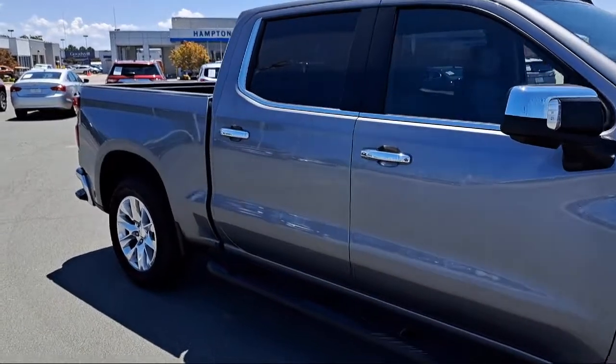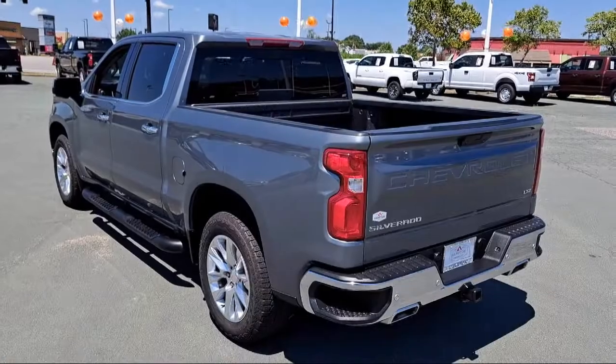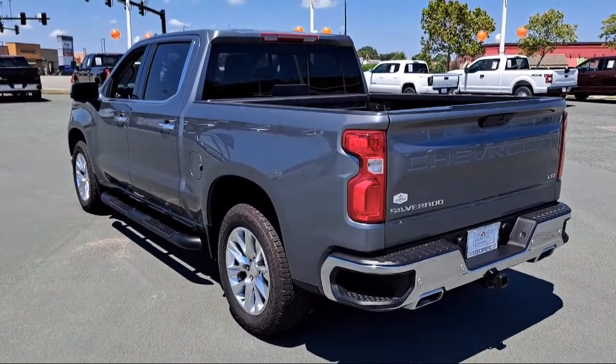It also features an electrochromatic rear-view mirror, Apple CarPlay, blind spot monitor, 4-wheel drive, privacy glass, and has less than 10,000 miles on the odometer.